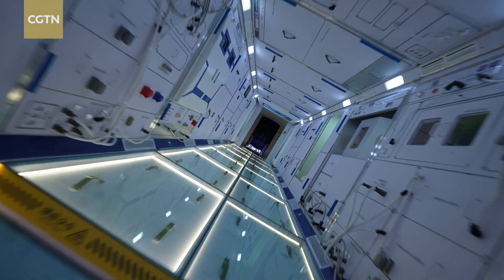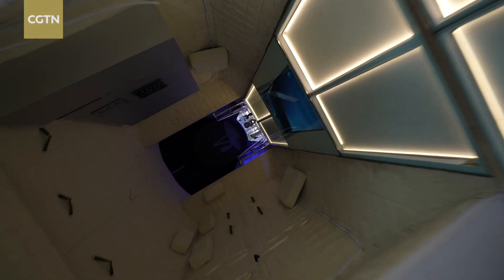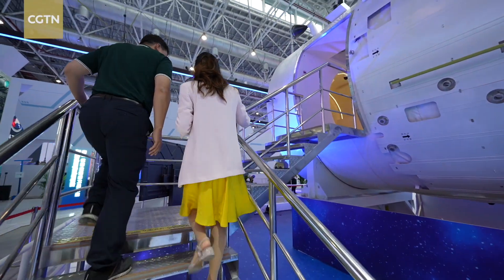Traveling through space can be a dizzying experience, even for veteran astronauts. But now a ticket to the air show gets you on board China's space station without having to leave gravity behind.